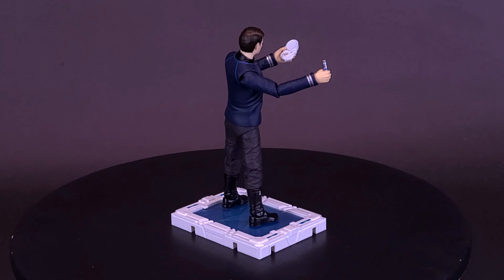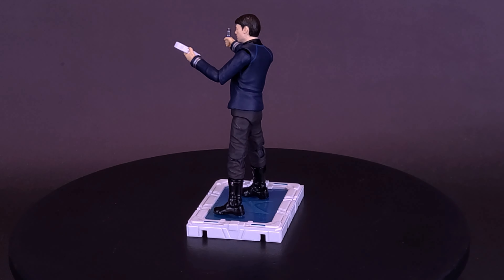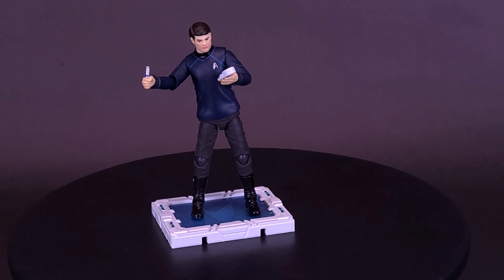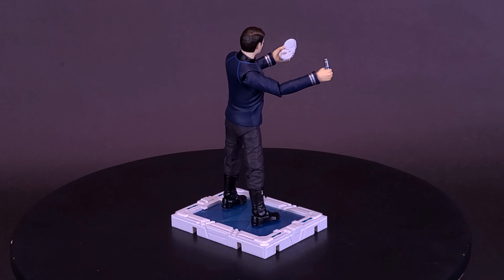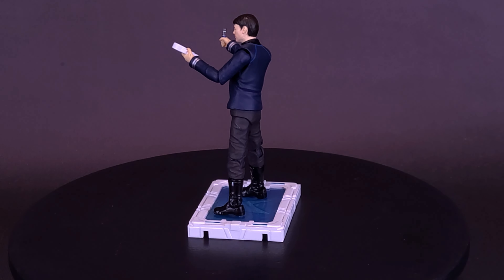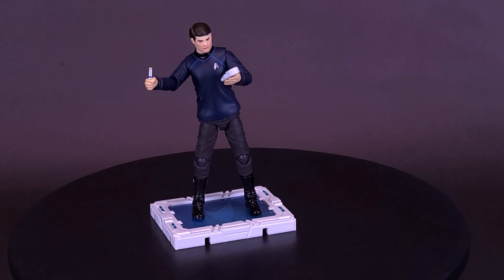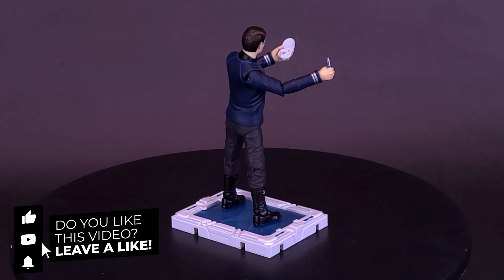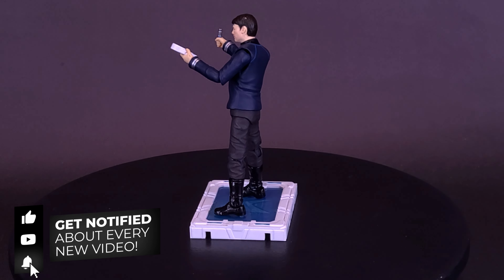This was the 1:18 scale Exquisite Mini Series of Dr. McCoy — or Bones, if you prefer — from Hiya Toys' Star Trek 2009 line. What do you guys think of the figure line? Could you see yourselves picking up any of these when they drop in Q3, or would you rather invest in the Exquisite Super Series? For today's video question: of all the characters cast in the Star Trek film, who do you think was the best casting? I still think Karl Urban for Dr. McCoy. Let us know down below, and if you enjoyed this video, hit it a like, subscribe, turn on the bell, and thanks for watching — see you guys next time!